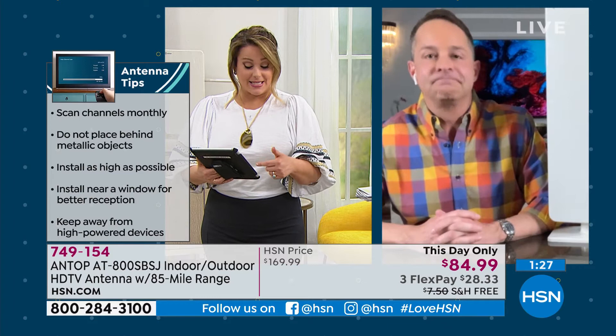So good to hang out with you, Aaron, but I know you're coming up a little later with a fantastic laptop, so don't go too far. 749-154 is our half-off deal on the most powerful antenna from Antop.